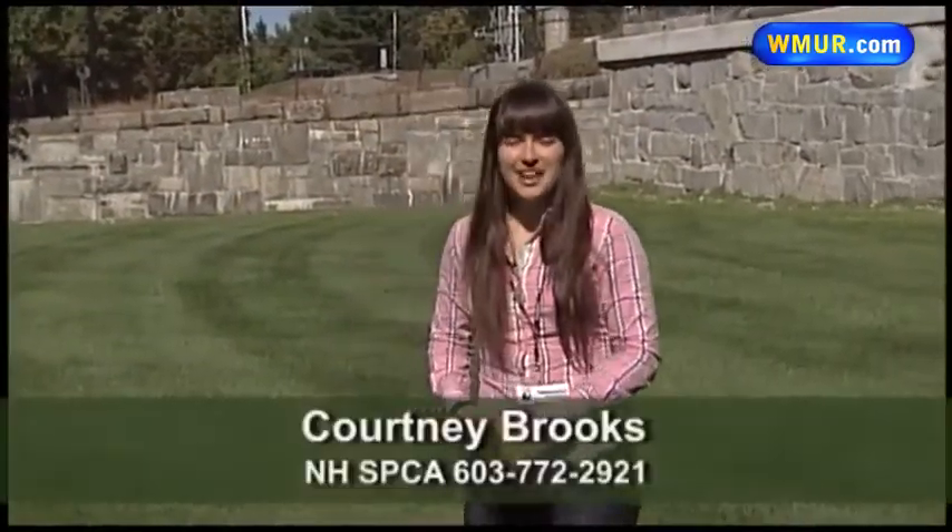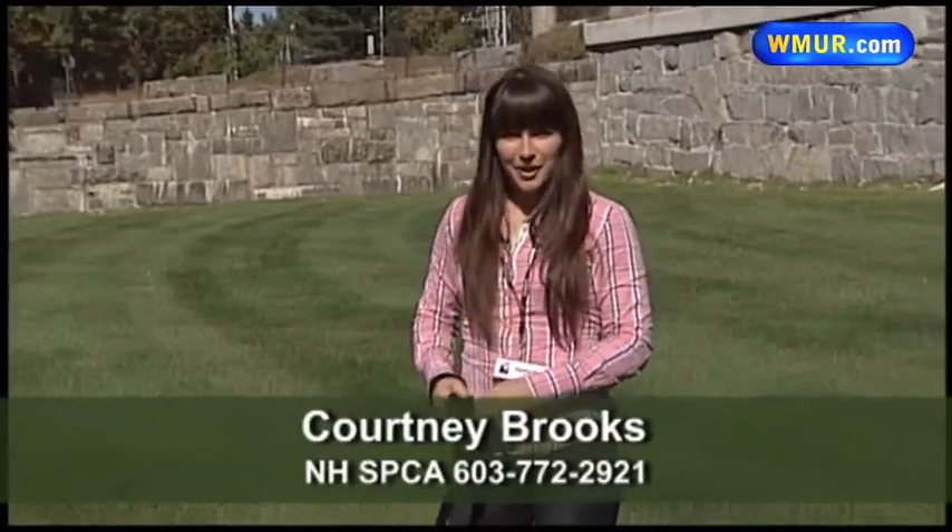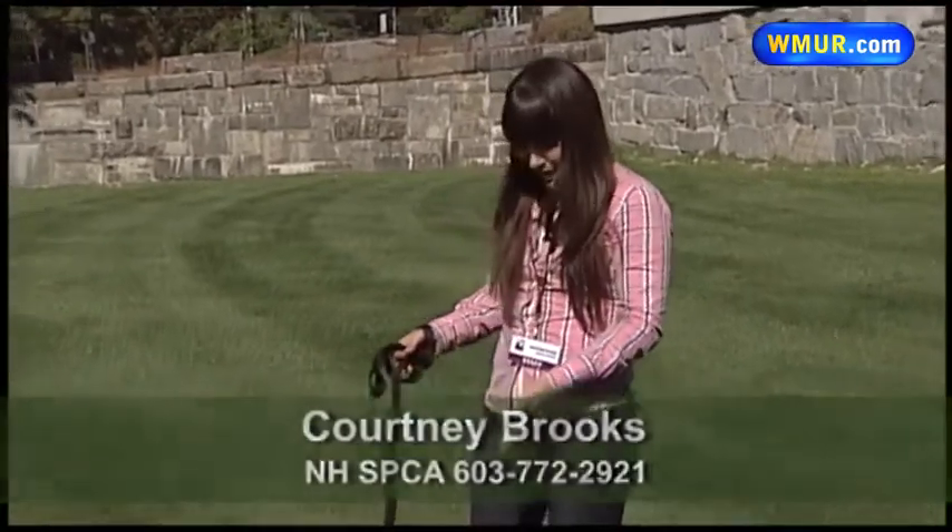Hello, my name is Courtney Brooks and I'm the Community Outreach Coordinator for the New Hampshire SPCA, and this is my friend Chloe.